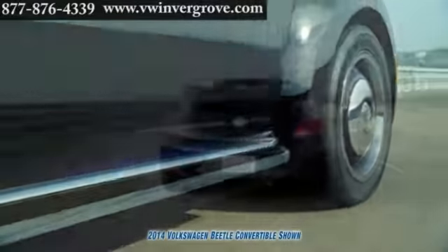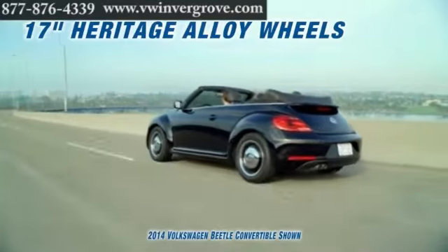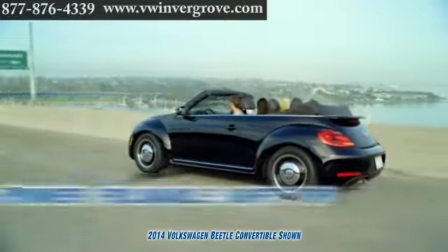The Beetle comes standard with a gutsy 2.5-liter, 170-horsepower inline five-cylinder engine with 177 pound-feet of torque.